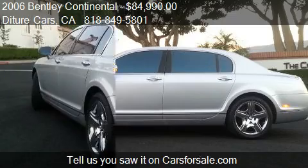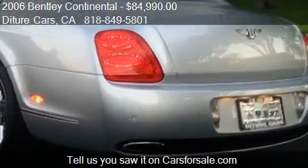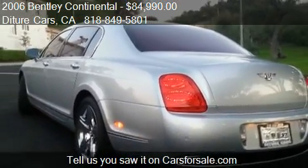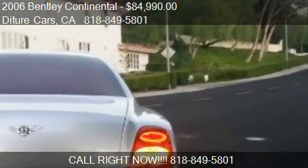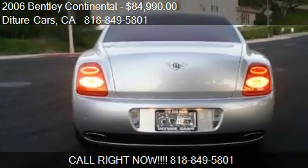Call us at 818-850-5801, or stop by our lot. Find us at 16,039 Victory Blvd, Unit G in Van Nuys, California, on our website, or check us out on carsforsale.com.